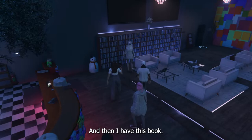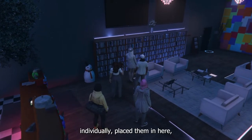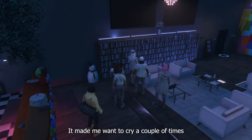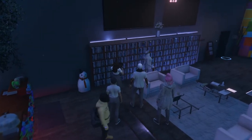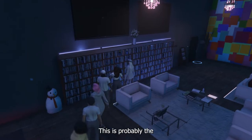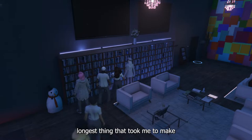I have this bookshelf where I gathered all the books and individually placed them in here. It made me want to cry a couple times because it took so long, but it was super worth it. It looks so good — this is probably the longest thing that took me to make in here.